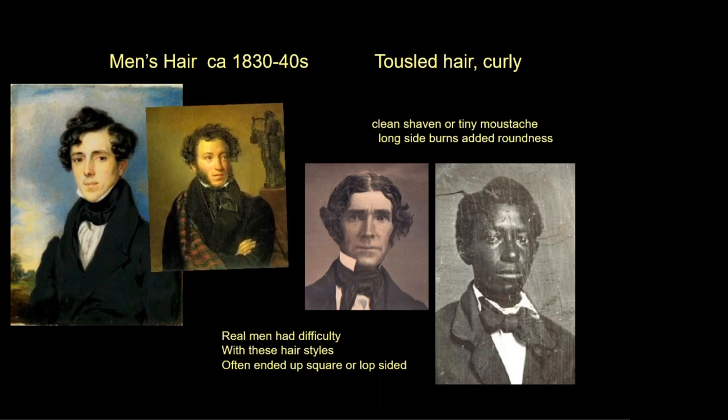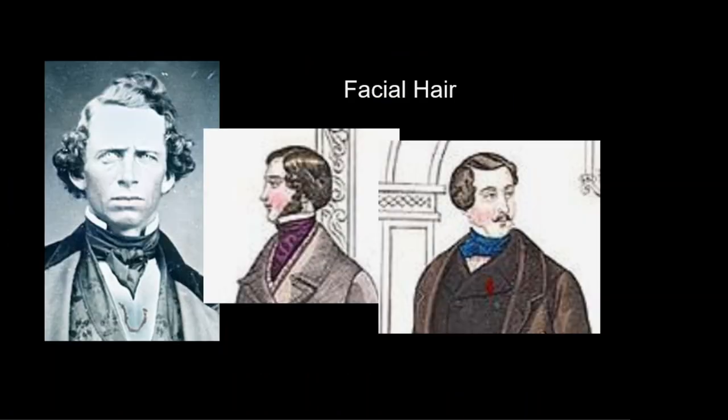Fashionable men wore a great variety of mutton chops — sideburns grown all the way down the chin. Men were largely clean shaven during this era with the fanciful sideburns, and they also wore very small trimmed mustaches.